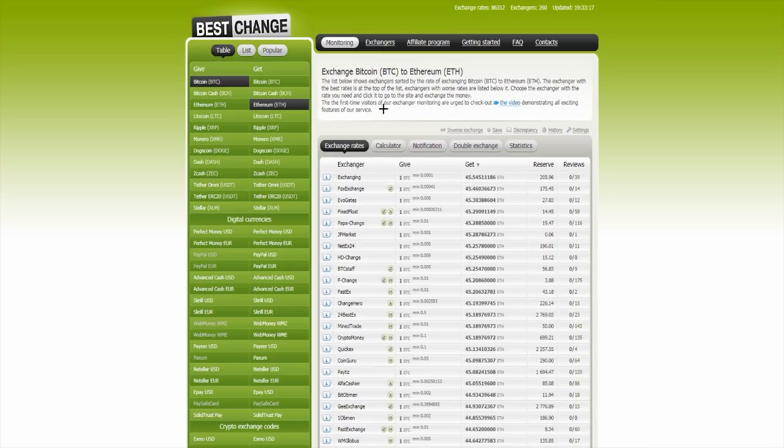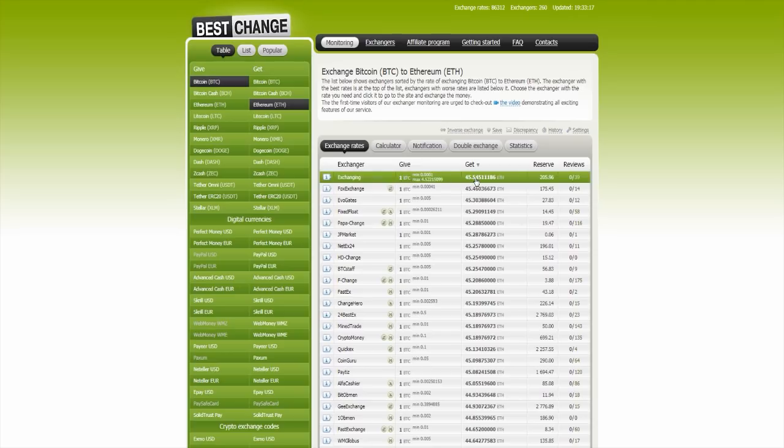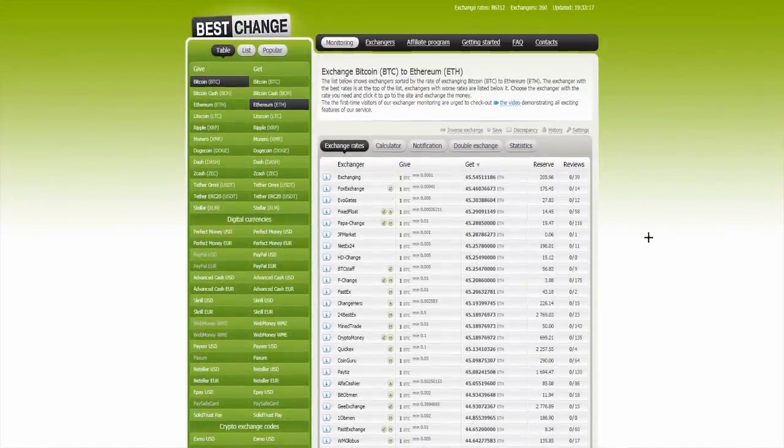First-time visitors of the exchange monitoring are urged to check out the video demonstrating all exciting features of the website. Here, for example, you have the exchanger — it's exchanging over there, and you will give one Bitcoin and get 45 Ethereum. Here is the reserve, that's 205, and the reviews — 39 positive reviews. So when you click on this site, it's the best. This site gives you 45 Ethereum, but when you go over there, you can see that another site, the worst one, gives you only 27 Ethereum.